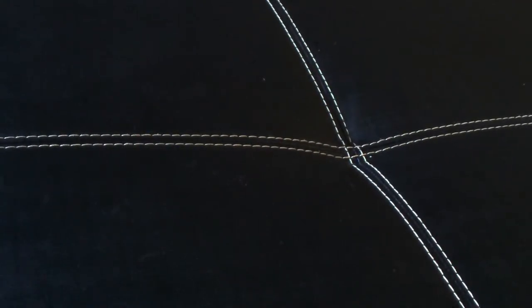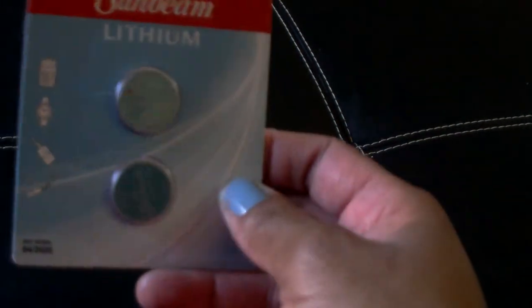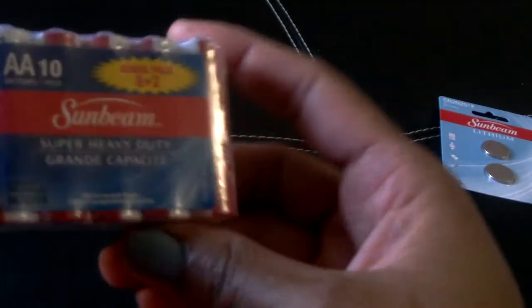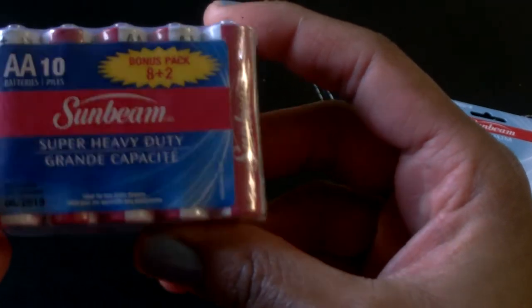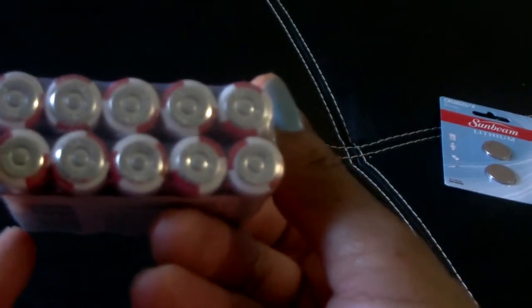I picked up some batteries — these are for my mother's scale, she needed some so I grabbed those for her. I also picked up a 10-pack of AA Sunbeam batteries, and it's a bonus pack so you get two extra.